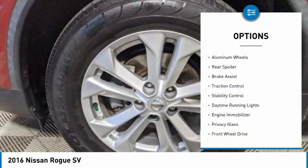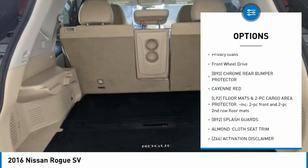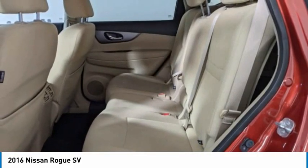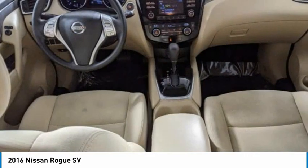Tire pressure monitor, aluminum wheels, rear spoiler, brake assist, traction control, stability control, daytime running lights, engine immobilizer, privacy glass, FWD. Wouldn't you look great in this vehicle?